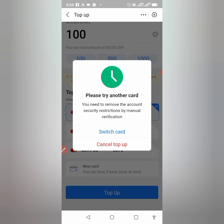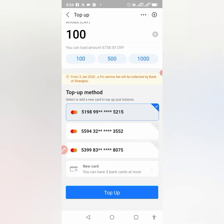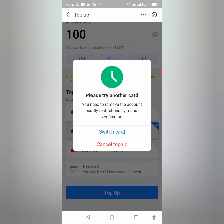Now I'll switch to another card to show you it's not the card's fault. I'll use the second card instead of the first. Try to top up again — you see the same thing: 'You need to remove the account security restrictions by manual verification.' So how do I solve this?